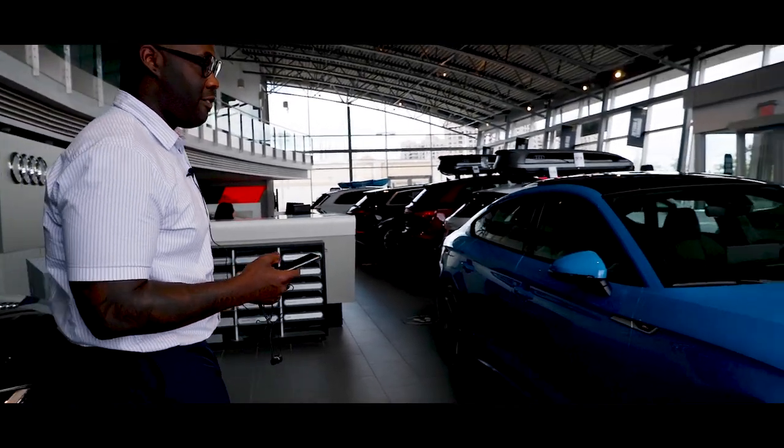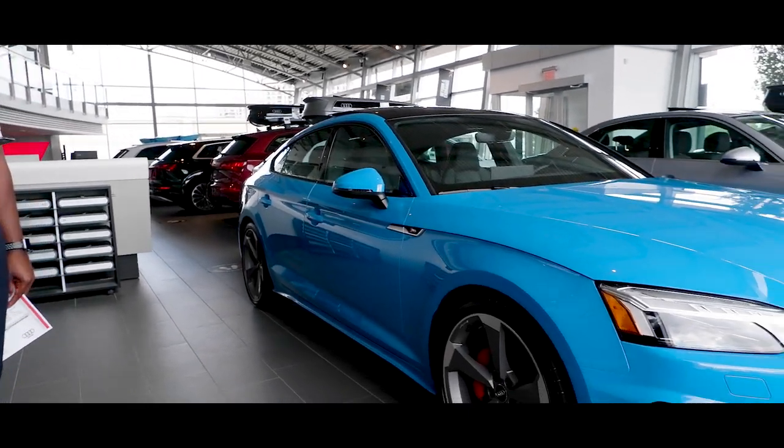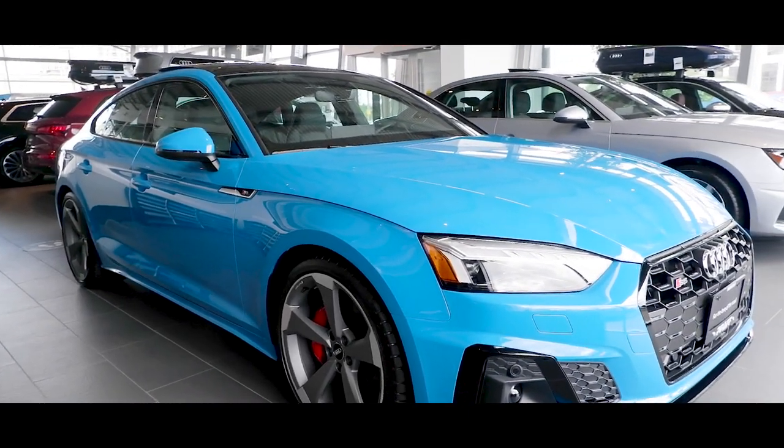Welcome to Fath Audi Vaughan. My name is Elijah Shaw and I'm our Audi Sport rep here. We are standing beside this beautiful 2020 Audi S5 Sportback, finished in turbo blue with the 20 inch rotor wheels and the red brake calipers.